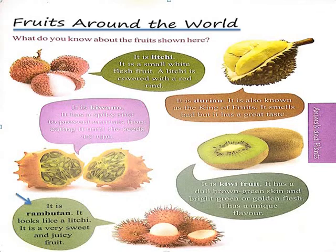The next fruit is Rambutan. It looks like a lychee. It is a very sweet and juicy fruit.